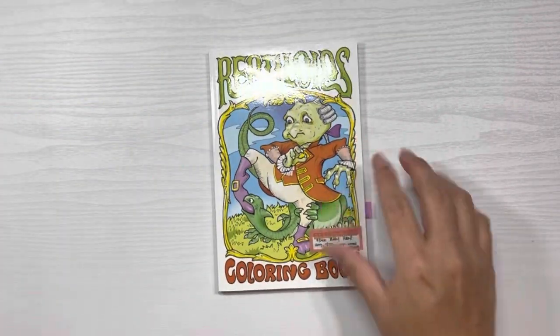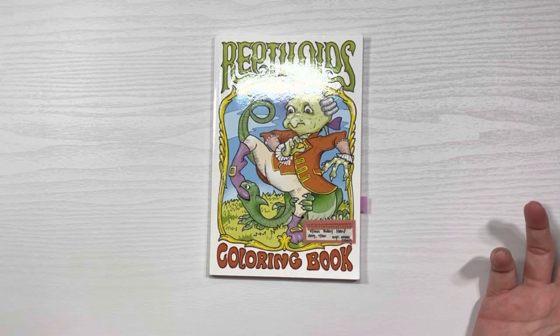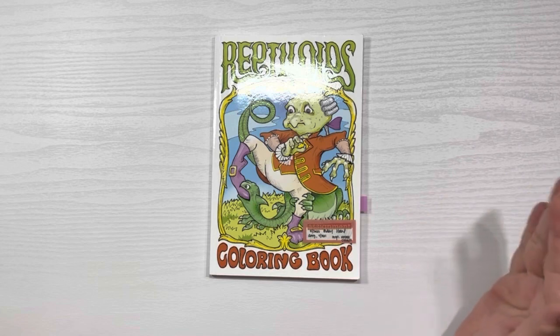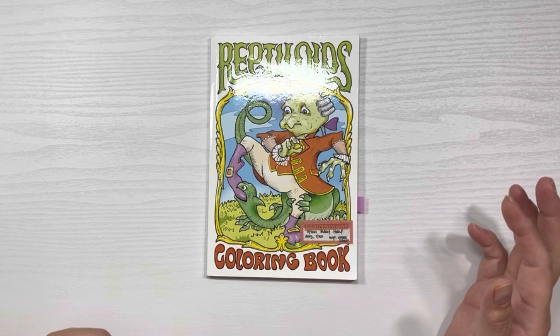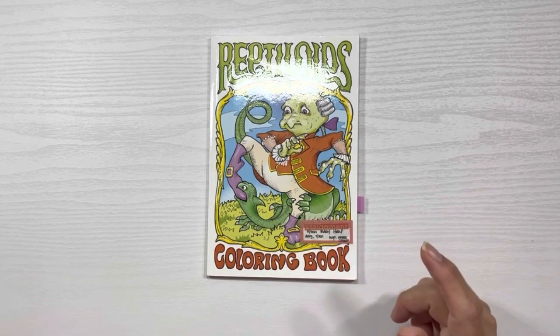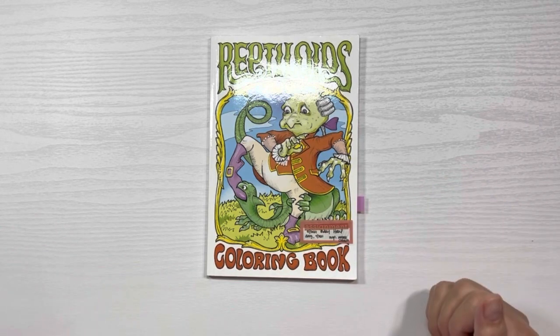The way I'm doing this is segmented basically by size. Whenever I complete a picture I tag it with a purple tag and turn it on its side, so that when I do this video every month everything's organized and ready to go, making it as enjoyable a viewing experience as I can.